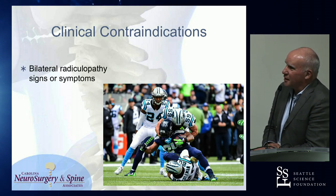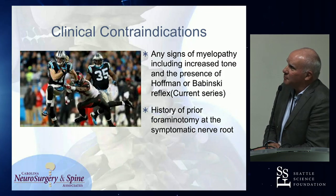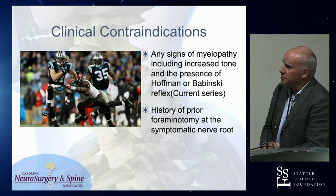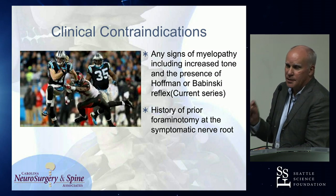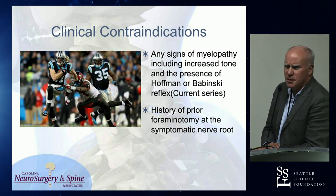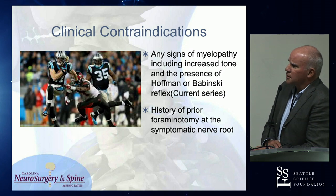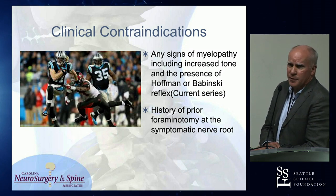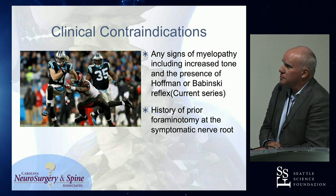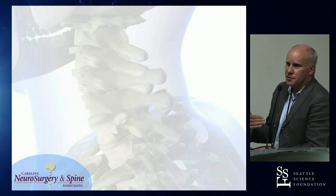Contraindications: bilateral radiculopathy, any signs of myelopathy. There is a professor in Japan who's got a great series of myelopathy decompressions done with this technique — I haven't done that. Also a contraindication: history of a prior foraminotomy. If there's no bone covering the nerve and you're trying to go back through that scarred soft tissue, you're going to get the nerve. I would strongly discourage anybody from doing that after the surgery is healed, though I have done it in the first three or four weeks with early recurrence.